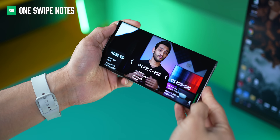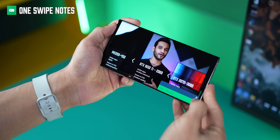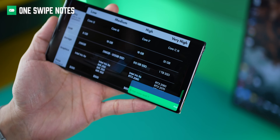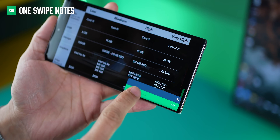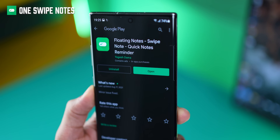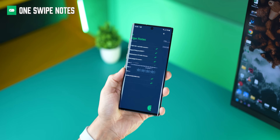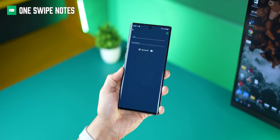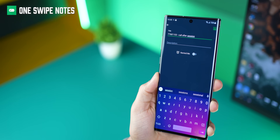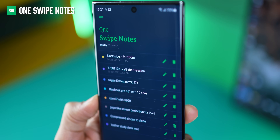Next, let's say you're watching a video, listening to a podcast, or browsing something and you want to quickly take a note but don't want to leave that app. That's where this app is really helpful — it's called Floating Notes. You can just swipe it from anywhere and it appears. All your notes are stored in the app, you can add more from within it, and you can attach reminders so you get notified when they're due.